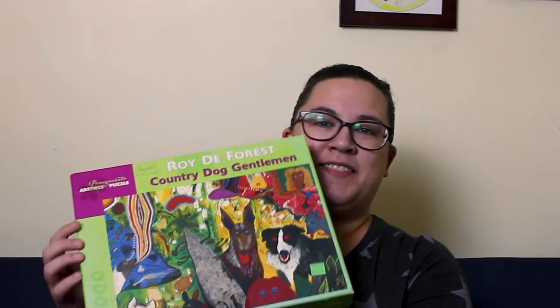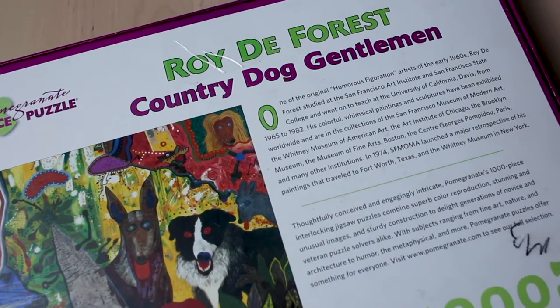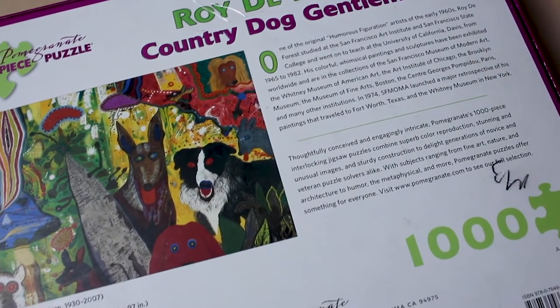It's called Country Dog Gentlemen, it's part of their art piece series, it's 1,000 pieces, and it's got lots of cool different dogs on it. I've only done one puzzle by Pomegranate before and I really liked the quality of their pieces — they were really solid and they snap together really well — so I'm looking forward to doing this one.